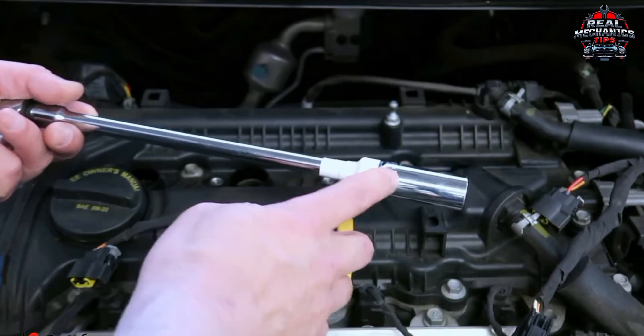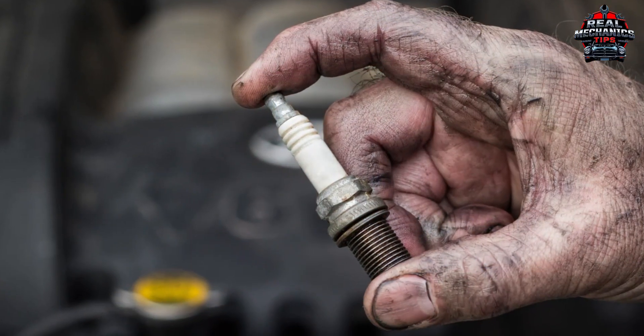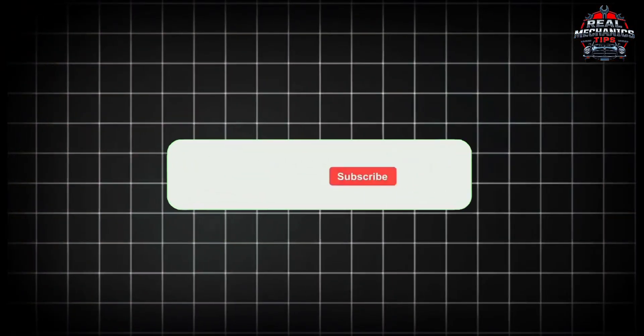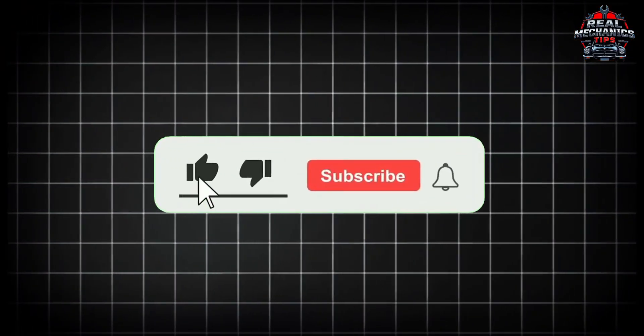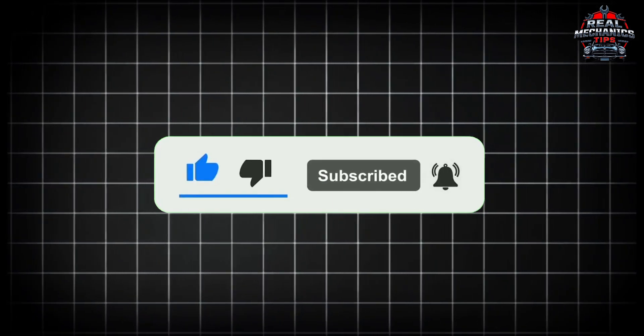So grab your tools, pop that hood, and let's track down the misfire once and for all. Before we get started, if you love to avoid costly repairs, make sure to hit that like button and subscribe for more expert insights. Let's go!